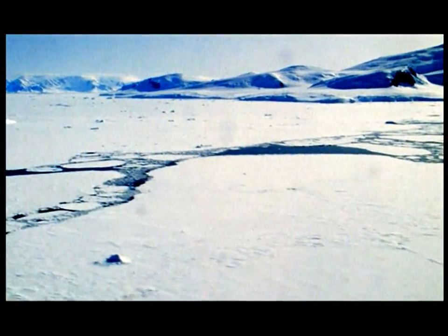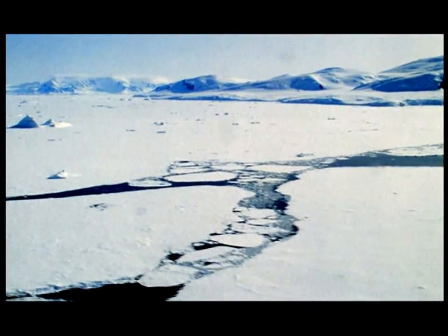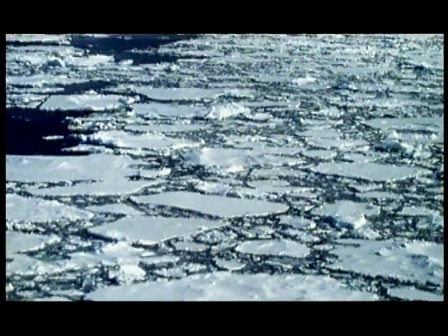This lake held some 600 cubic miles of water — that's all of present-day Lake Erie plus all of Lake Ontario. The lake was held in by an ice dam that had crossed the Clark Fork River and dammed it. The lake rose 2,000 feet deep against the side of the ice dam, but there was no evidence to link the lake with the channeled scablands.